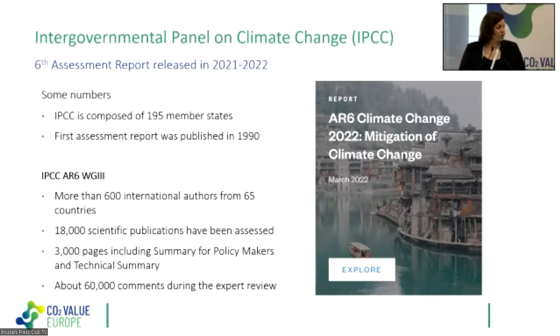In the third working group on climate mitigation, there were more than 600 international authors from 65 countries who contributed to this report. It is a report of more than 3,000 pages, and 18,000 scientific publications were assessed. The authors are not doing research for the IPCC — they are assessing all the research and peer-reviewed publications. There is also a Summary for Policymakers, a Technical Summary of about 145 pages, and I really invite you to have a look.